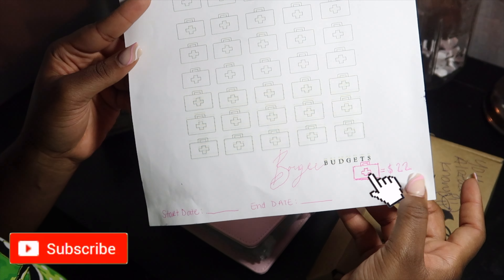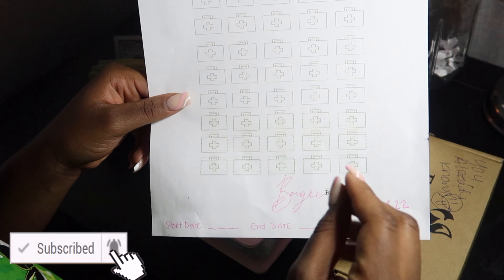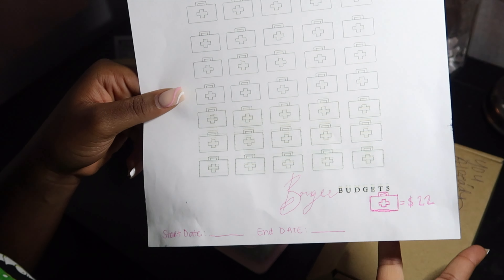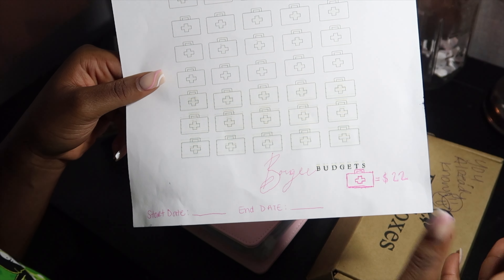Each box equals $22. The reason I made it equal $22 is just because we're in the year 2022, so I thought why not make it a year challenge for everybody to chime in and be motivated to save $22 just for the new year.